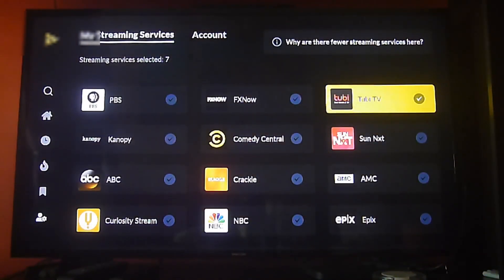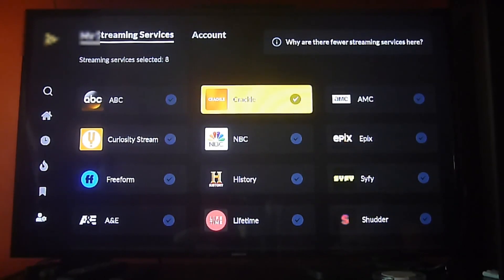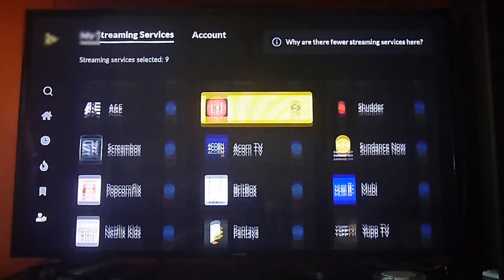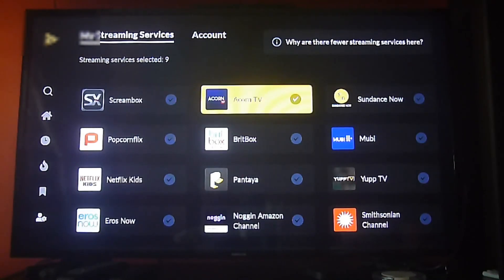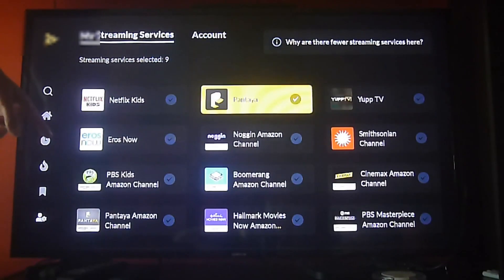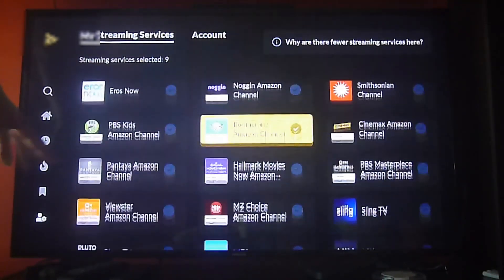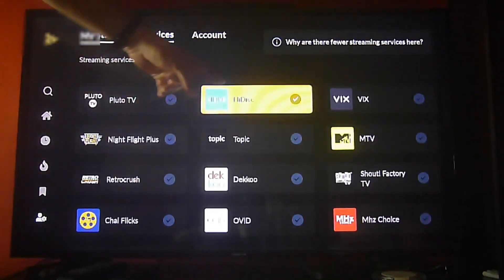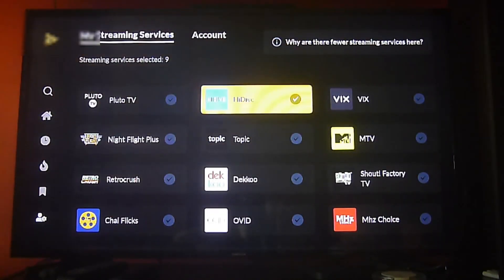That way you get access to more content and can find more of your favorite movies and TV shows easily, without going through all the apps or services you have installed on your streaming devices. You can also choose Pluto TV, VIX, and so on — this is going to make your life way easier.